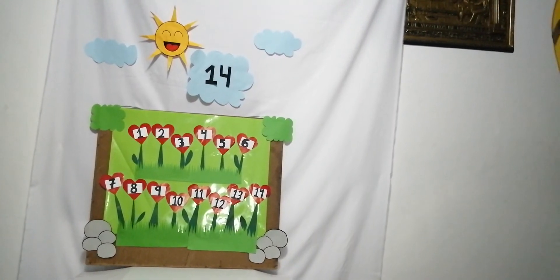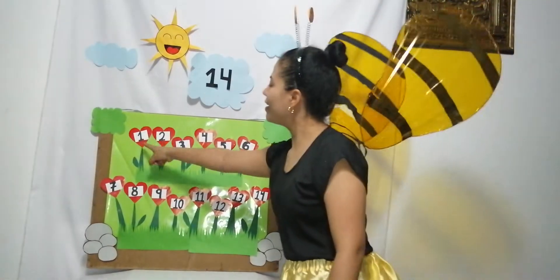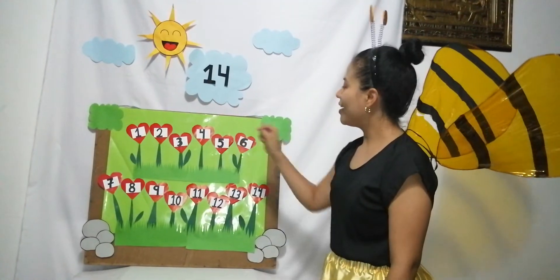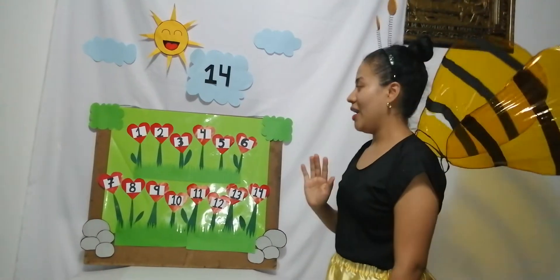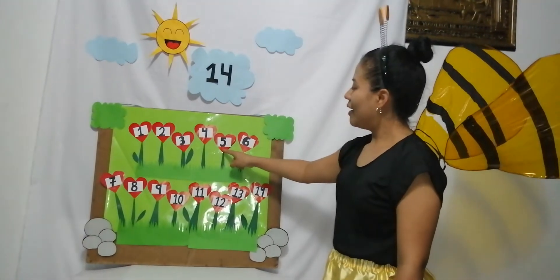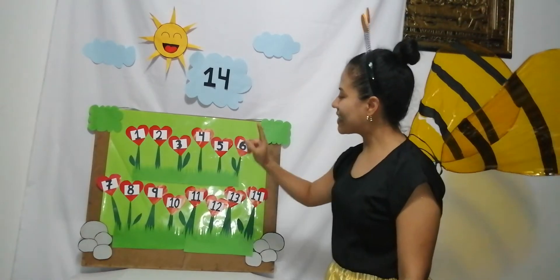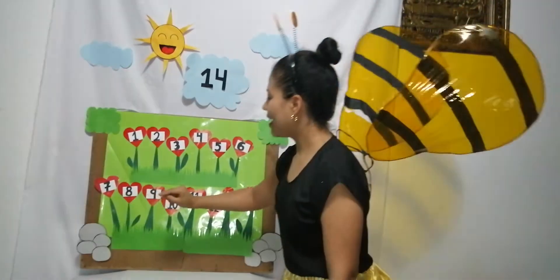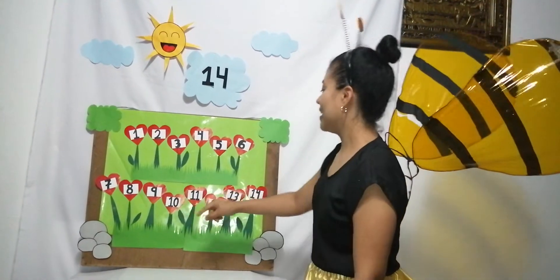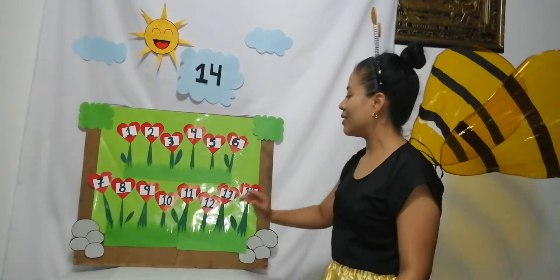You ready to find out? Okay, let's count: one, two, three, four. Okay, but it has more, let's count. Very well, I shall continue: five, six, seven, eight, nine, ten. Okay, we have extra flowers, let's count.